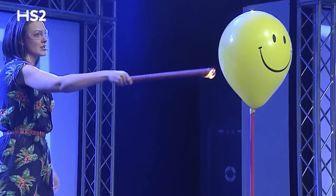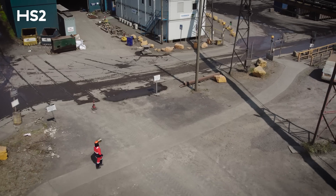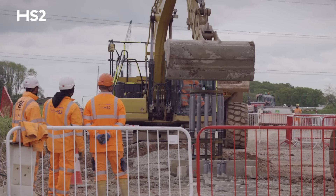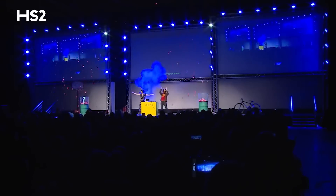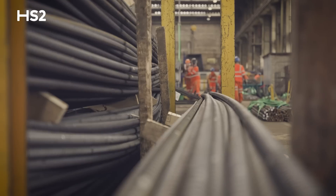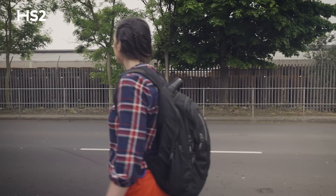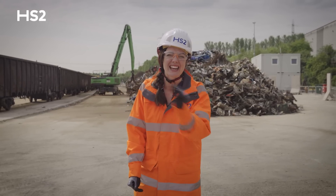I'm Fran Scott, a neuroscientist by education but definitely an engineer at heart. As a non-car owner, I've been following the progress of HS2 rather closely. Finding out how things work is my passion, as well as meeting the people who make extraordinary things happen. So when I started reading into how UK steel is being used to help build HS2, I was super keen to find out more. Join me on my journey as we explore HS2's steel story.